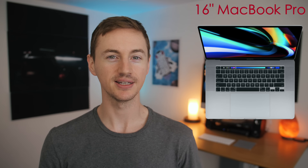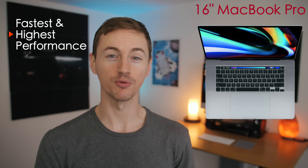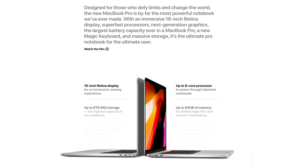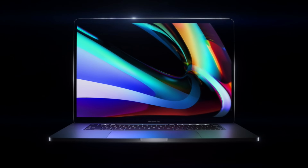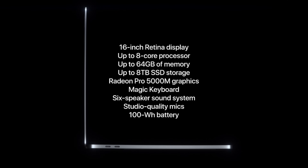The 16-inch MacBook Pro was released in late 2019. If you want the most powerful and high-performance MacBook of all time, this is built to be an extremely fast workhorse and can even replace your desktop computer. You can configure it with up to an 8-core i9 processor, up to 64 gigabytes of RAM, and up to 8 terabytes of solid state drive storage — making it one of the most powerful laptops available right now.